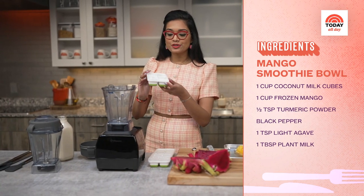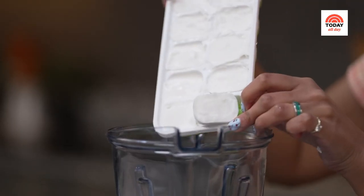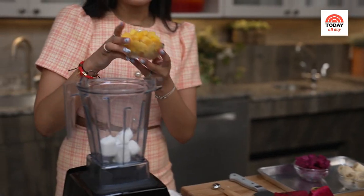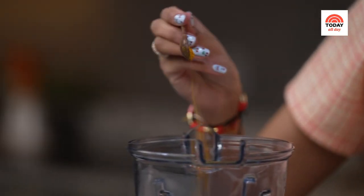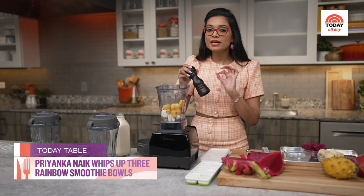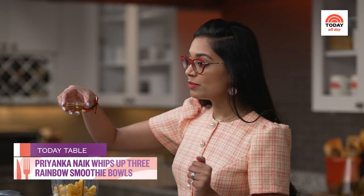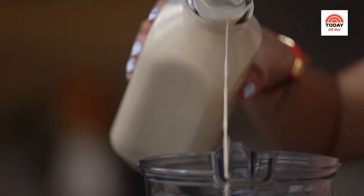Now I'm going to make my mango turmeric smoothie bowl. We want to get about one cup of the frozen coconut milk ice cubes into the blender. Then we're going to add one cup of frozen mango. We're going to add in about half a teaspoon of turmeric. And to this, I know this is going to sound weird, but a pinch of black pepper. Then we want to add a little bit of agave, and a splash of unsweetened plant milk — I'm using oat milk. Just a little splash, and then we blend it up.